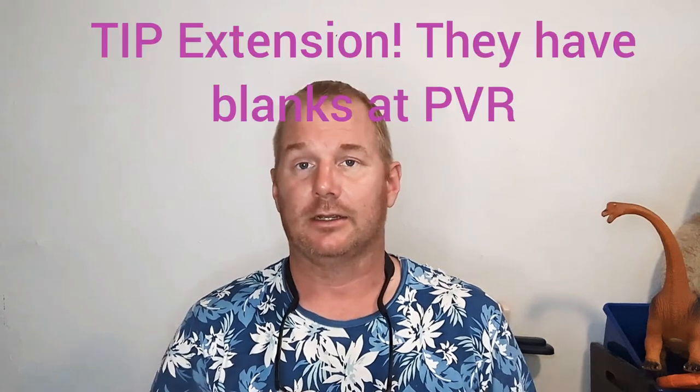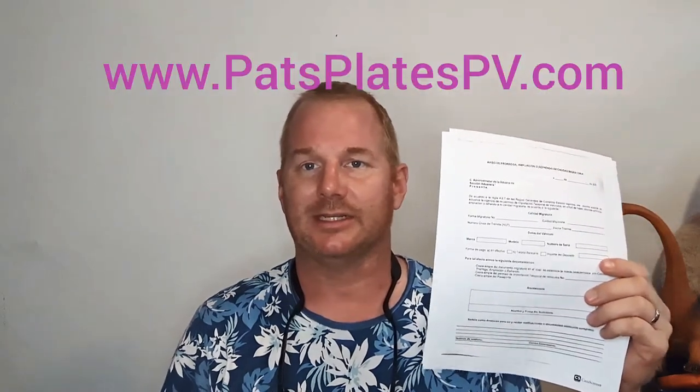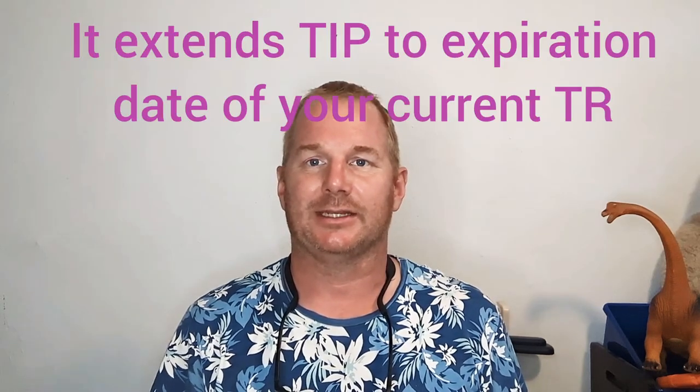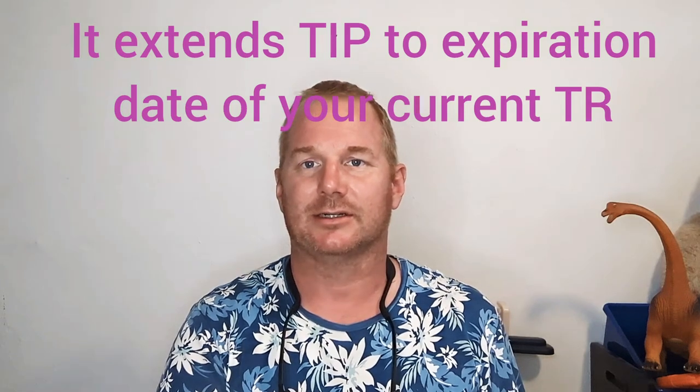For example, that would be PVR, and you will file a TIP extension letter. This TIP extension letter I can email to people that need it — I'm also working on my website to put it up there. The TIP extension letter basically says this is a TIP that came in on this date, and here is a document showing that I've begun my temporary residency. They'll go ahead and say okay, your TIP is valid for an additional 180 days.